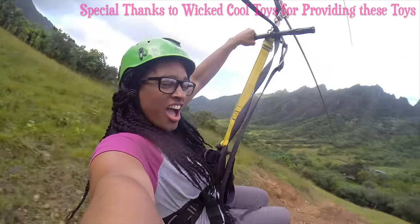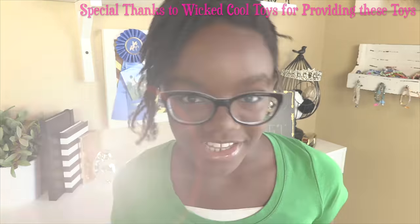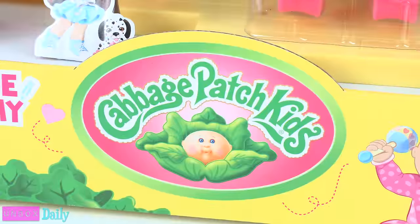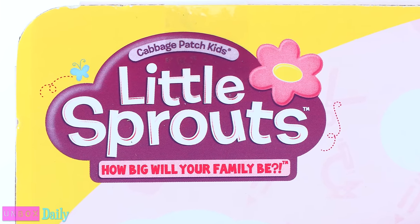We would like to give a special thanks to Wicked Cool Toys for providing us with these toys. Today on Unbox Daily we are taking a look at Cabbage Patch Kids Little Sprouts! How big will your family be?